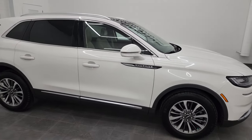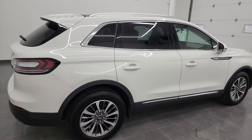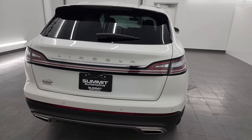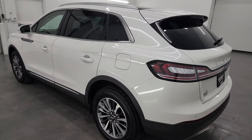Hey, this is Brett and this 2022 Lincoln Nautilus Reserve is stock number 14330Z. I am here at Summit Automotive in Fond du Lac, Wisconsin, your new and used SUV headquarters.